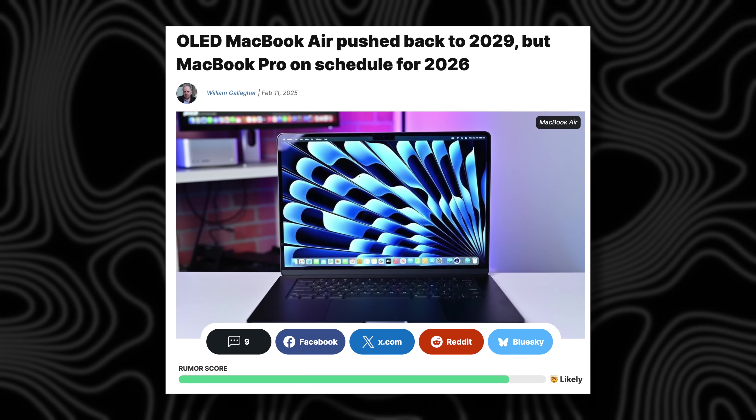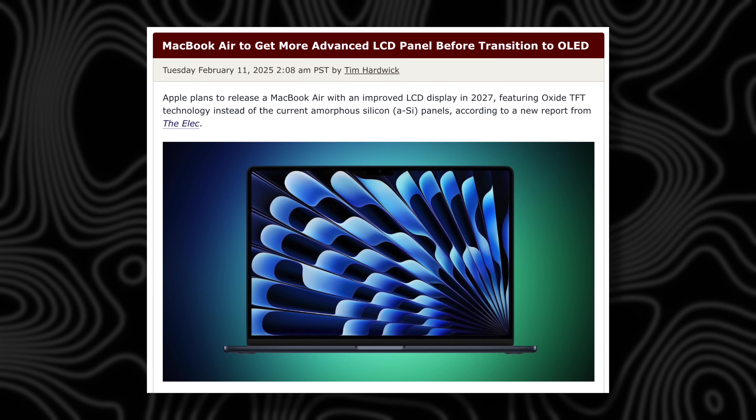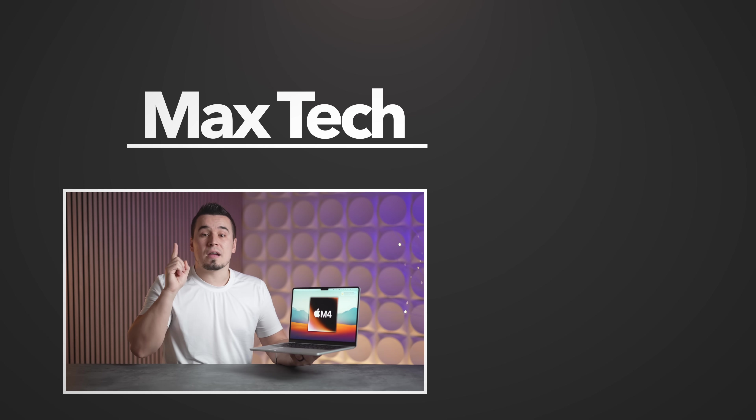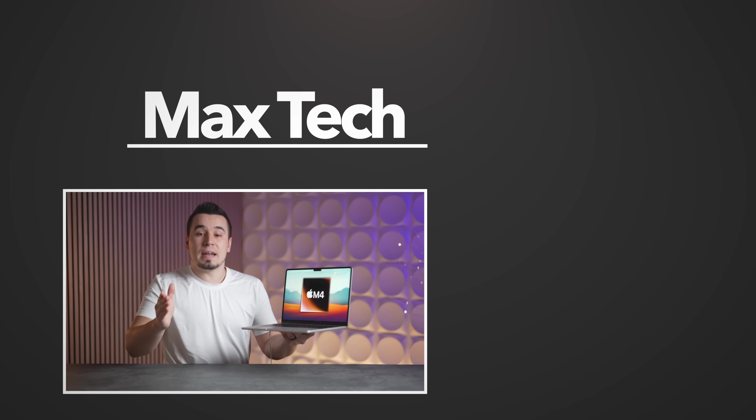For those waiting for OLED displays on the MacBook Air, those aren't coming until 2029, and the OLED on MacBook Airs won't be anywhere near as good as the tandem OLED on the iPad Pro or the MacBook Pros. So don't worry about that for now — you're clear to buy this MacBook Air when it arrives over the next couple of weeks. Let me know what you're most excited about in the comments, and subscribe for more videos like this.